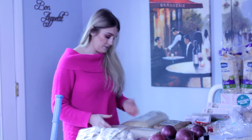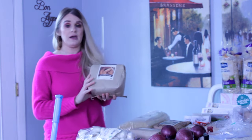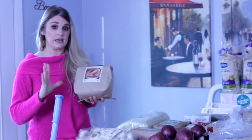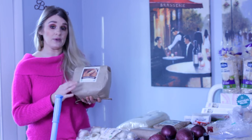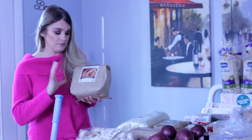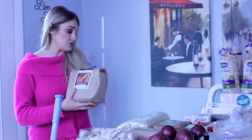Next is coconut sugar. I am trying to replace regular granulated sugar in our diets. Coconut sugar has more vitamins, minerals, and nutrients than granulated sugar, and it has a lower glycemic index so it's easier for your body to digest.